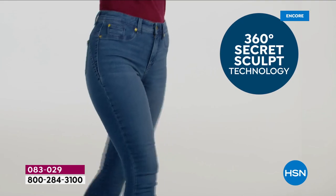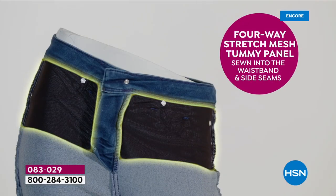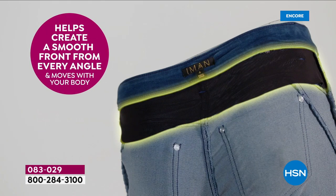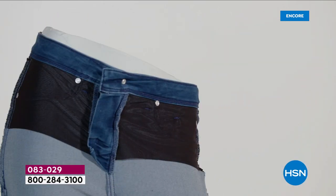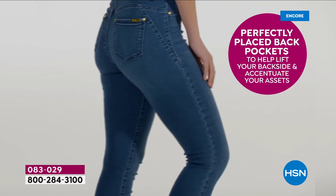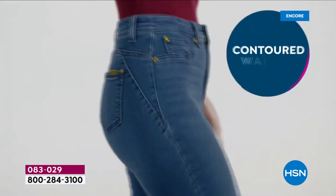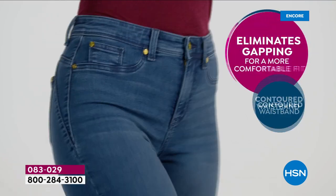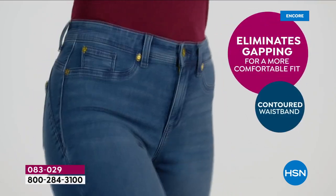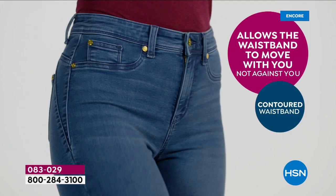So — 360 Secret Sculpt technology. This is better than it's ever been. There's a four-way stretch mesh panel in the tummy, sewn into the waistband, and it creates 360 degrees of smoothness from every single angle. It's phenomenal. It has perfectly placed back pockets so it doesn't make your backside look wider — it looks slimmer. And there's a contoured waist so you will not have the gaping in the back that a lot of gals have a problem with.